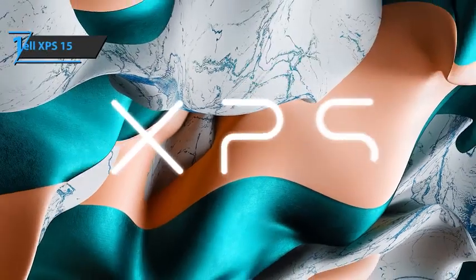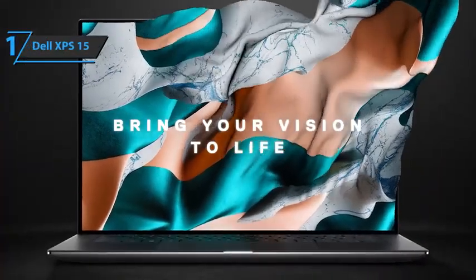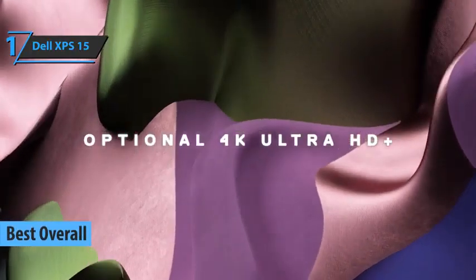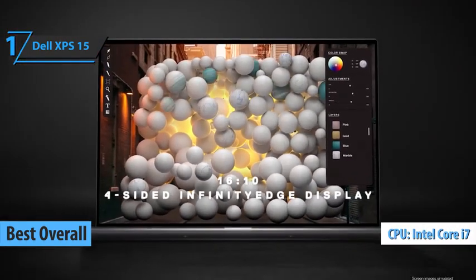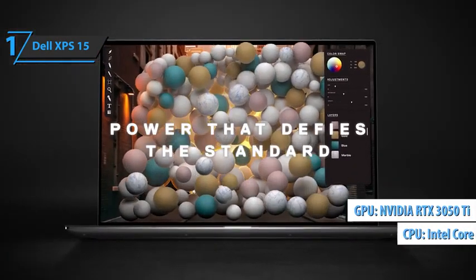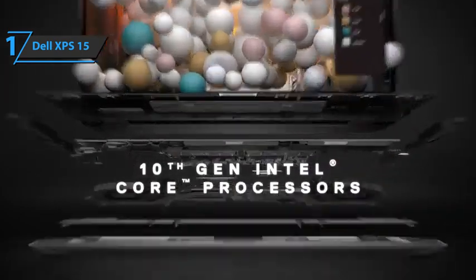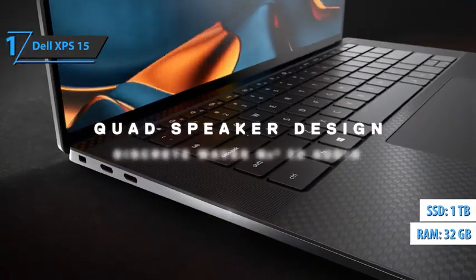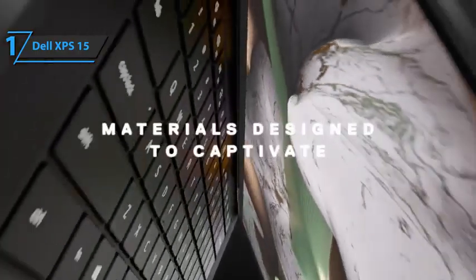Finally, we present to you the Dell XPS 15, which took home the gold medal and the title of the best overall Dell laptop available on the market in 2023. The unit is equipped with a new octa-core Core i7-11800H, NVIDIA GeForce RTX 3050 Ti graphics card, as well as a new OLED screen. This configuration comes with 32 gigabytes of RAM and 1 terabyte of SSD storage. Both build quality and stability are top-notch, and a particularly robust screen is a positive surprise.